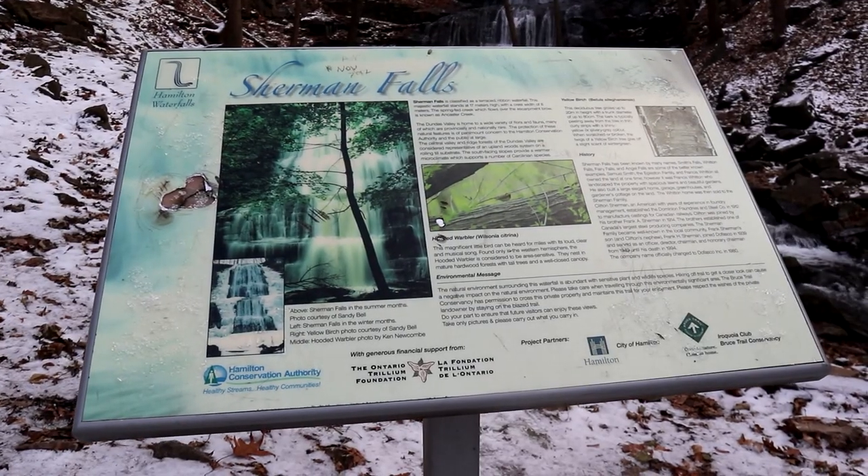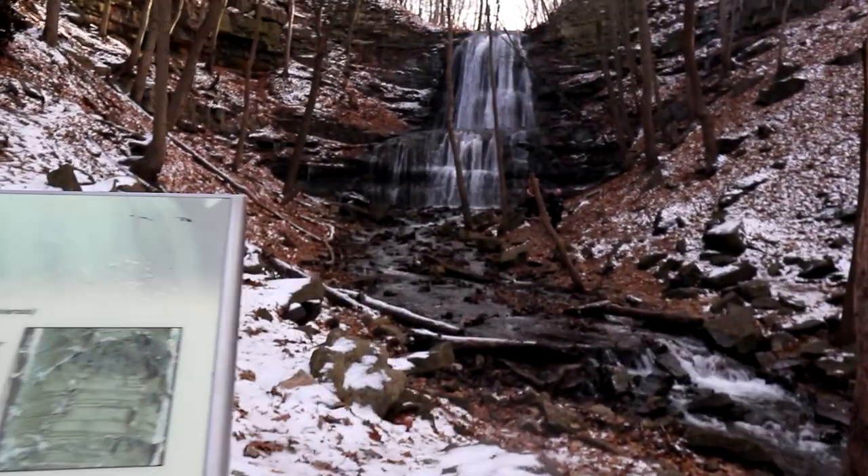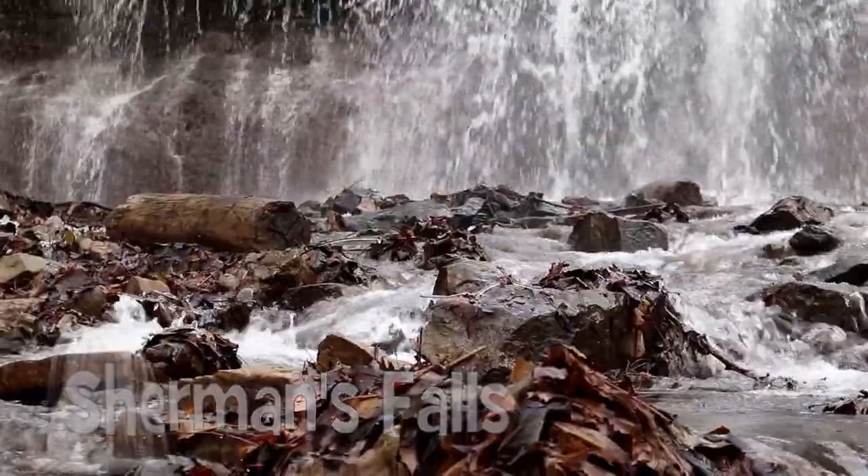Remember, there are so many more to visit just in this virtual, but also in the Hamilton area. There are a lot more waterfalls you can go and see — that's why it's called the Waterfall Capital of the World. Fairy, or Angel Falls, are the two romantic names for this captivating waterfall.